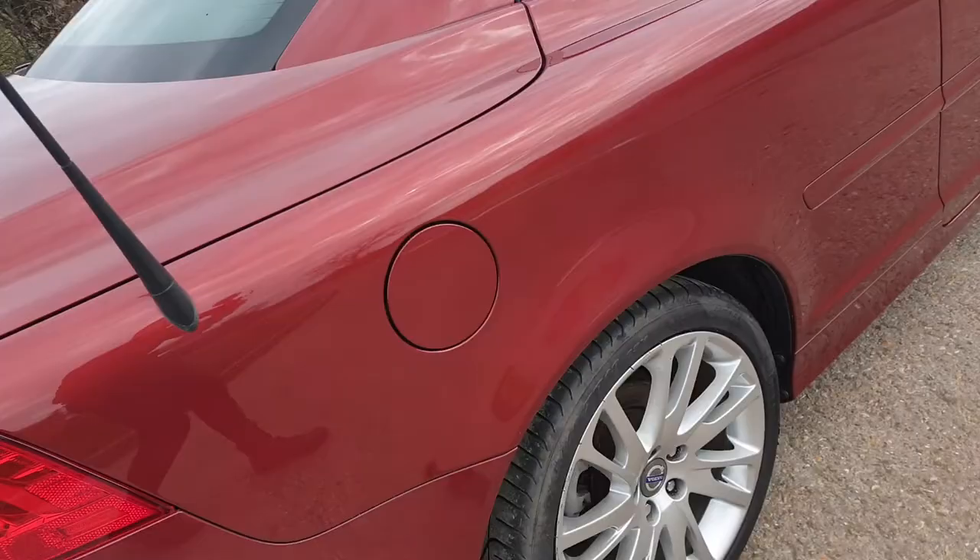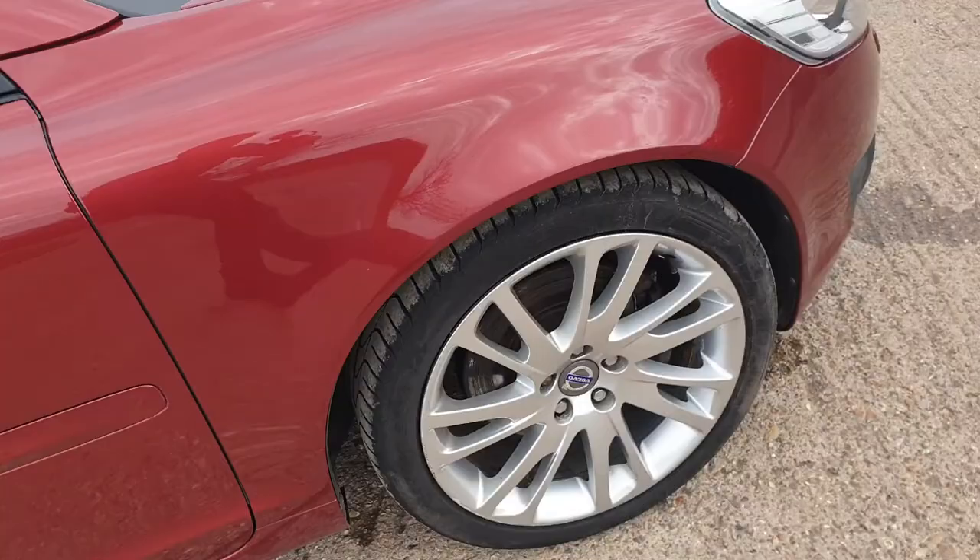I'll show you the alloy wheels — one last look at the car. Any more information is available on our website.